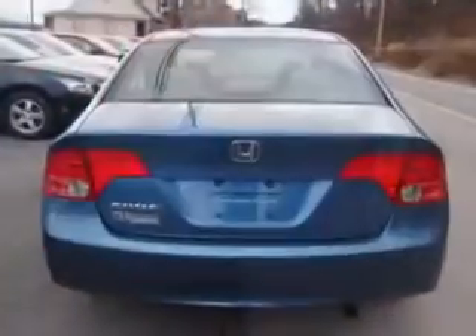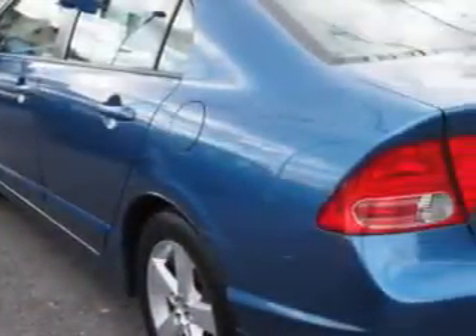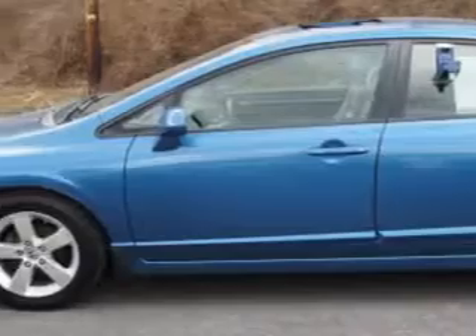Enjoy an exceptional 36 miles to the gallon on this great car with features like one-touch open-closed sunroof, folding rear seats, auto lock, rear center three-point seat belts, rear center armrest, and much more.